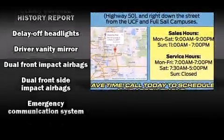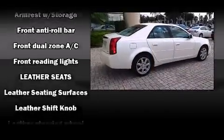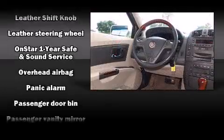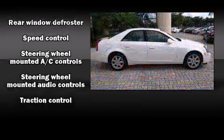Passengers are protected by various safety and security features including dual front impact airbags, traction control, ignition disabling, OnStar, and four-wheel disc brakes with ABS. This car was designed with safety in mind, allowing you to drive with even greater assurance.